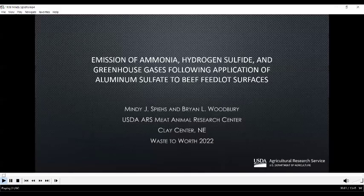Hello, my name is Mindy Spees. I'm a research animal scientist at the USDA Meat Animal Research Center in Clay Center, Nebraska. Today I'm going to talk to you about a project that we've been working on measuring emissions of ammonia, hydrogen sulfide, and greenhouse gases following the application of aluminum sulfate or alum to beef feedlot surfaces.